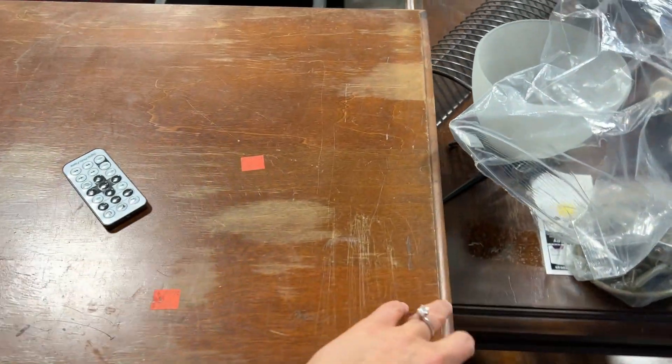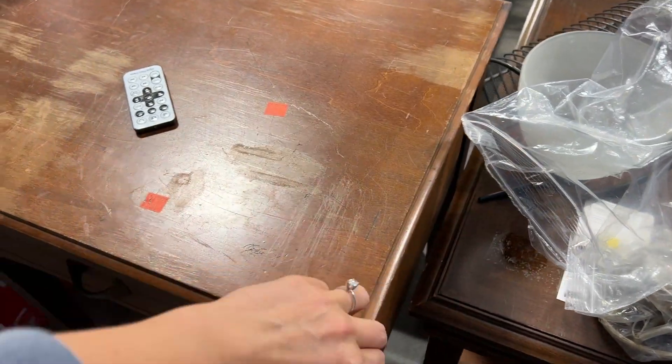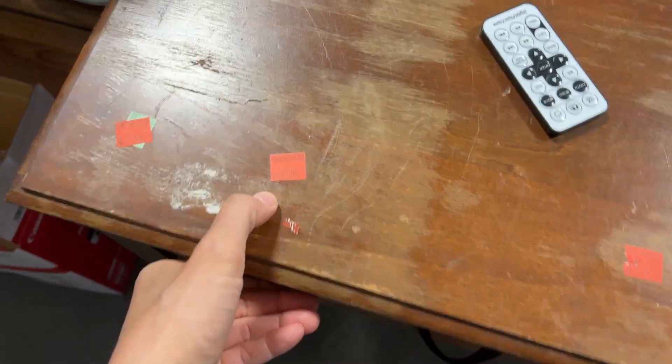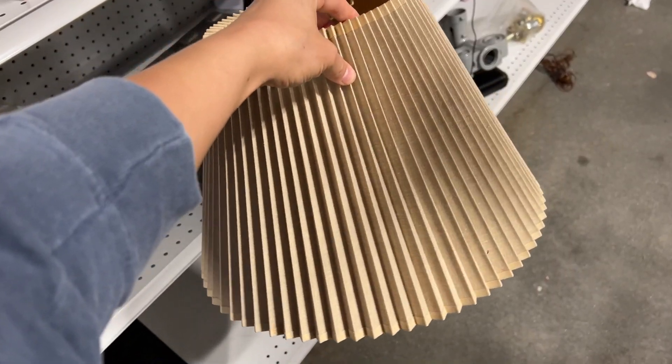One of the first things I came across was this table. At first I was really confused about why it had a fake drawer on the front, but then I figured out it was a sewing table. It was in pretty good shape — solid wood — but I didn't really need it so I left it.